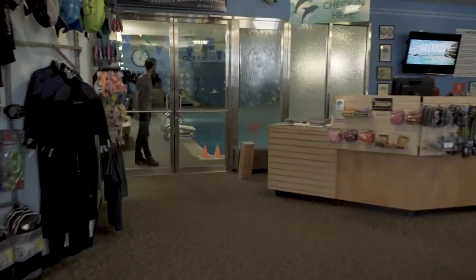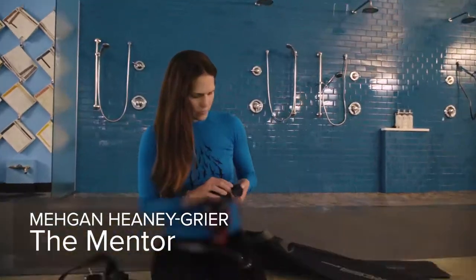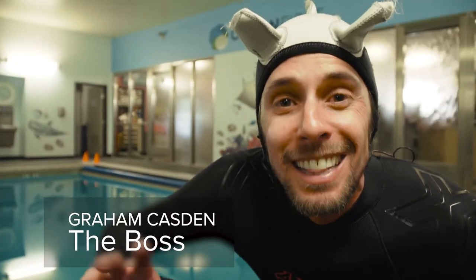You have a better chance of being bitten by a person on the subway in New York than you do a shark. We're here in landlocked Colorado, teaching kids to scuba dive and the importance of marine science and ocean conservation — through a scholarship of a lifetime.